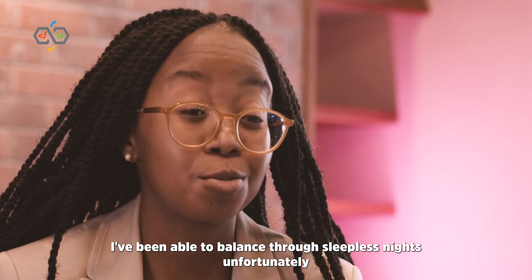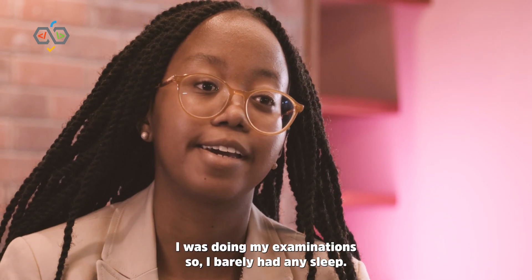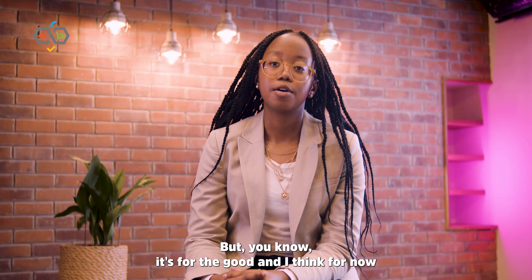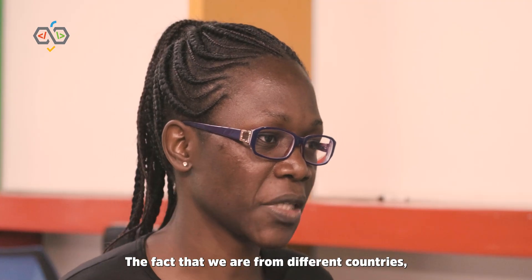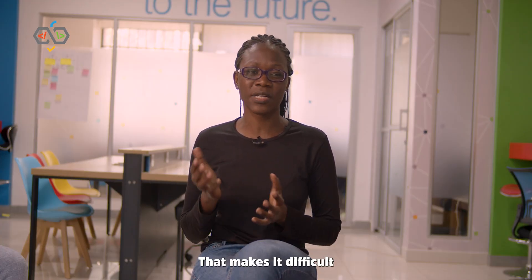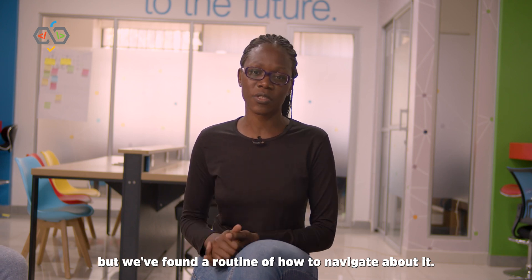I've been able to balance through sleepless nights, unfortunately. When the season began, I was doing my examinations, so I barely had any sleep — but it's for the good. I'm able to balance better now because examinations are over. The fact that we are from different countries means we have different timelines, which makes it difficult because sometimes we are free and they are not. But we've found a routine of how to navigate that.